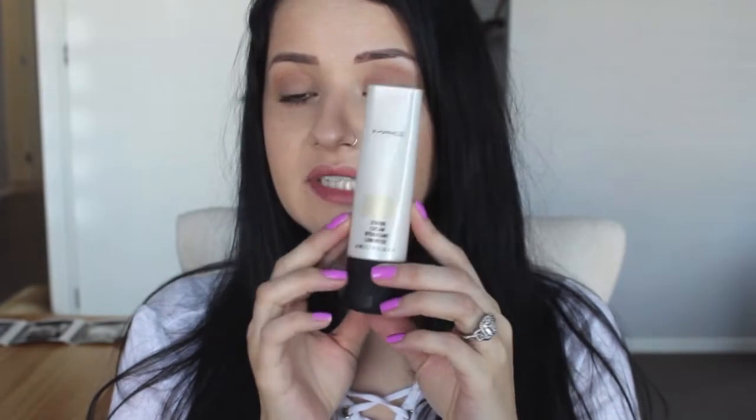The other item I got from MAC is the Strobe Cream in Gold Light — it's really nice. I'll probably do a little sample. I have dry skin so I reckon in summer this would have a better effect on me. I might also try the elixir oils from Tarte.